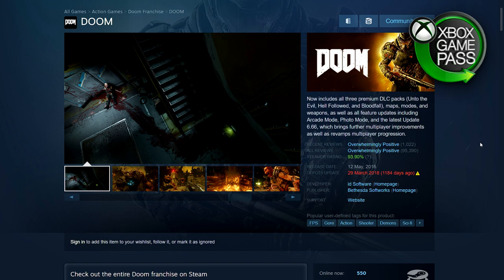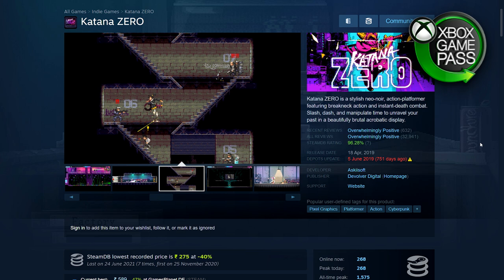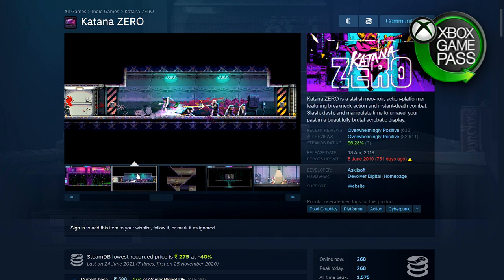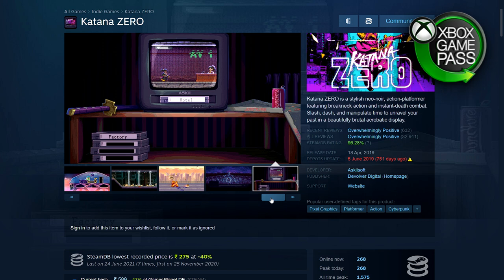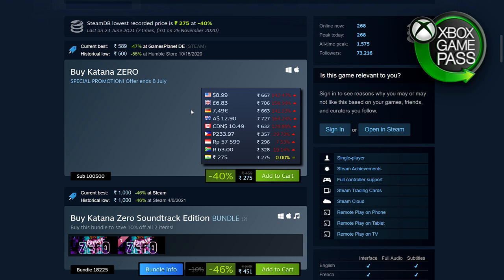Next is Katana Zero — a stylish pixel art game, Hotline Miami type. Basically you have to clear rooms in one go: multiple enemies, you clear them, and if you die you start all over again. Once you complete a mission it shows you all your attempts. Very fun, smooth, and stylish gameplay — the combat is very satisfying. Very positive, overwhelmingly so. 40% off — 275 rupees, $8.99, £6.83, €7.49, and $12.19 in Australia.